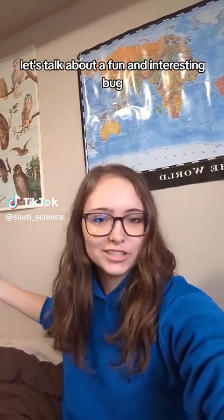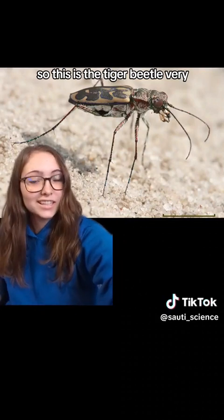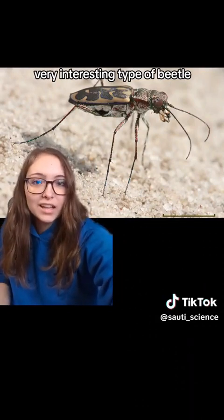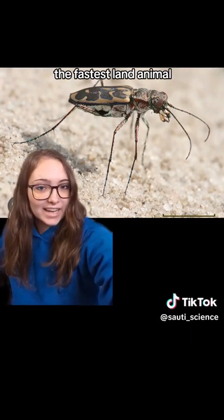Let's talk about a fun and interesting bug, the tiger beetle. They're a very interesting type of beetle. They are, relative to body size, the fastest land animal.